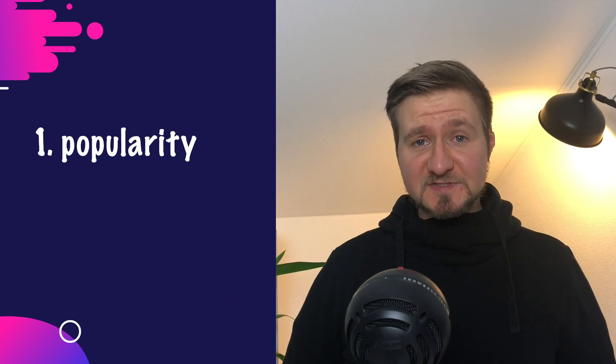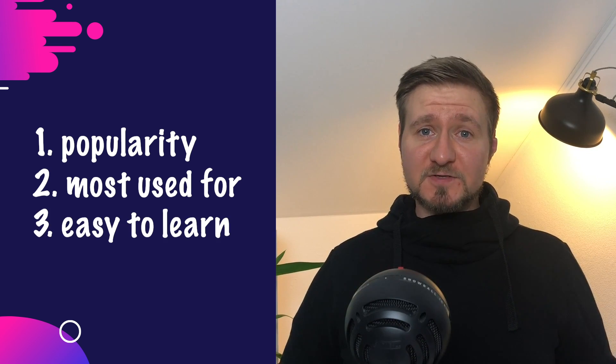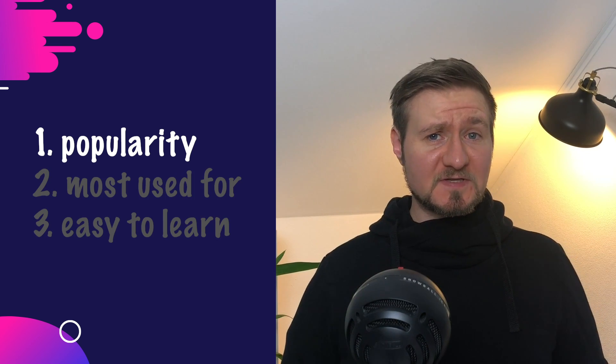Before we jump into the picks let me quickly walk you through the rating process I used while going through the languages and picking my top three. There are basically three criteria that I looked at. First, the popularity of a language. Second, what is this language most used for. And third, how easy it is to learn.